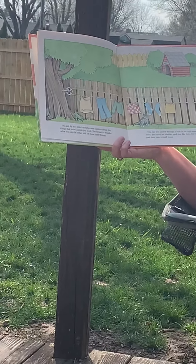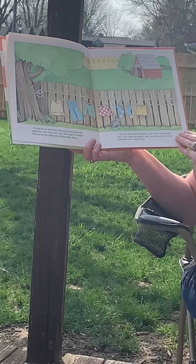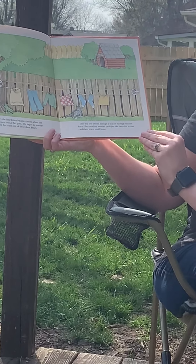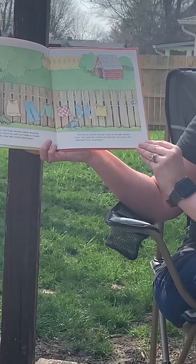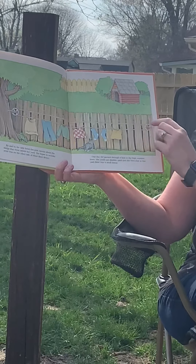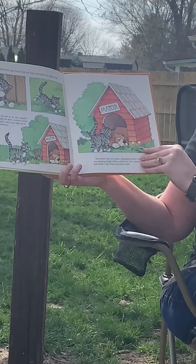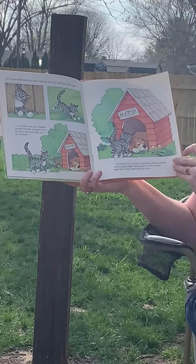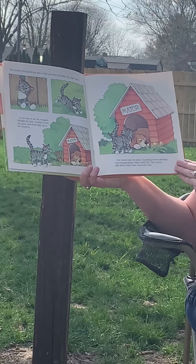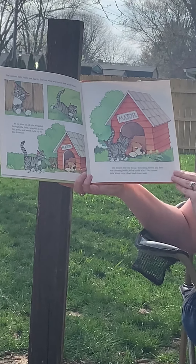By and by, the little kitten became curious about the things that were outside her yard. She began to wonder what was on the other side of those three fences. One day, she peeked through a hole in the high wooden fence. She could see another yard, just like hers. In no time at all, she wriggled through the hole, scurried across the grass, and went right up to the doorway. She looked into the house.